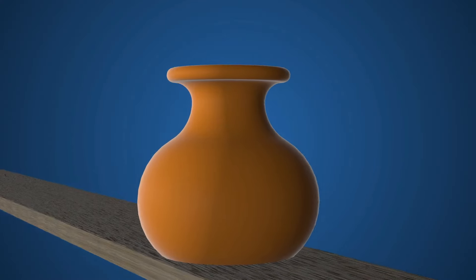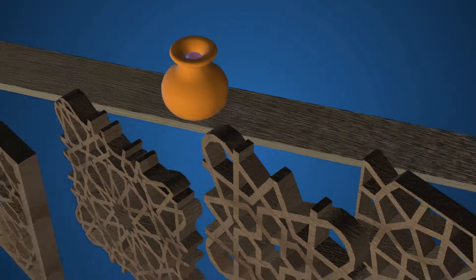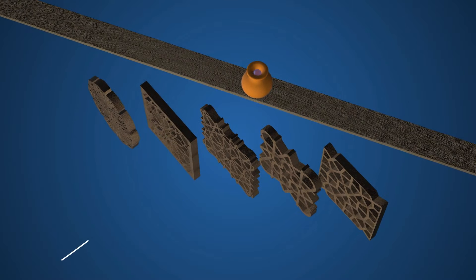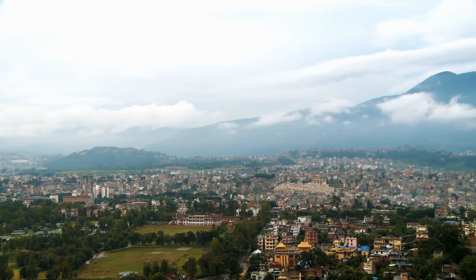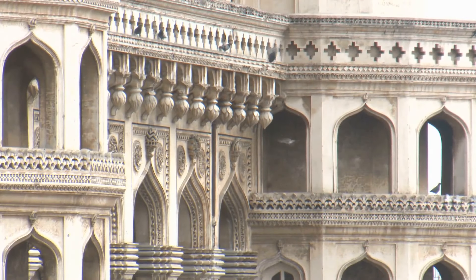Some people also add clay pots filled with water, sand, or damp straw to their Mashrabia designs. As hot air breezes through the holes, it passes through the pot's porous surface. The moisture inside evaporates, cooling the air. This is a perfect low-cost technique for hot and dry climates — eco-friendly and requiring no electricity.